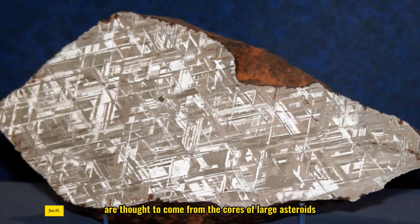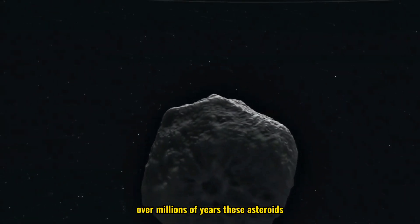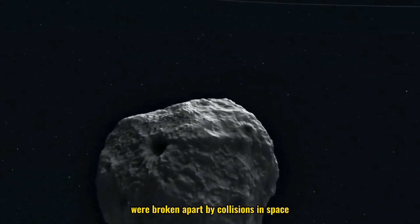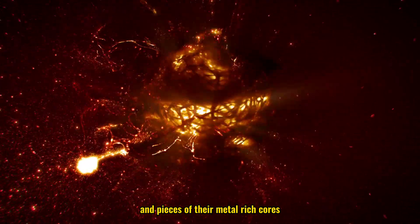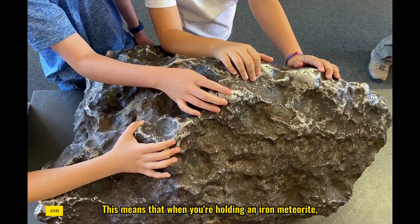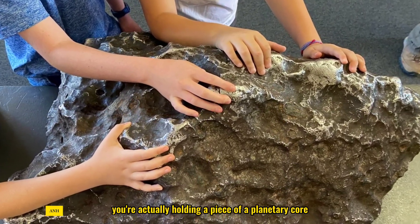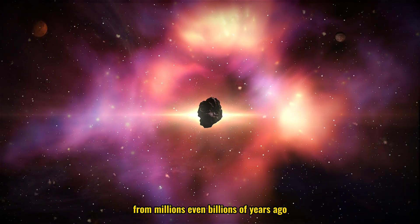Iron meteorites are thought to come from the cores of large asteroids. Over millions of years, these asteroids were broken apart by collisions in space, and pieces of their metal-rich cores eventually found their way to Earth. This means that when you're holding an iron meteorite, you're actually holding a piece of a planetary core from millions, even billions, of years ago.